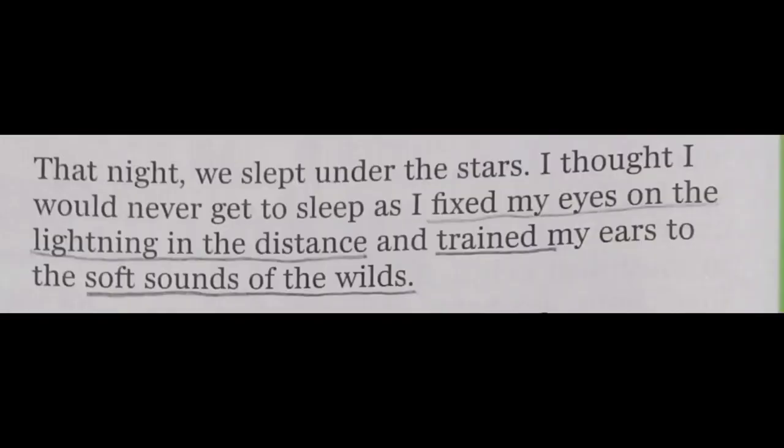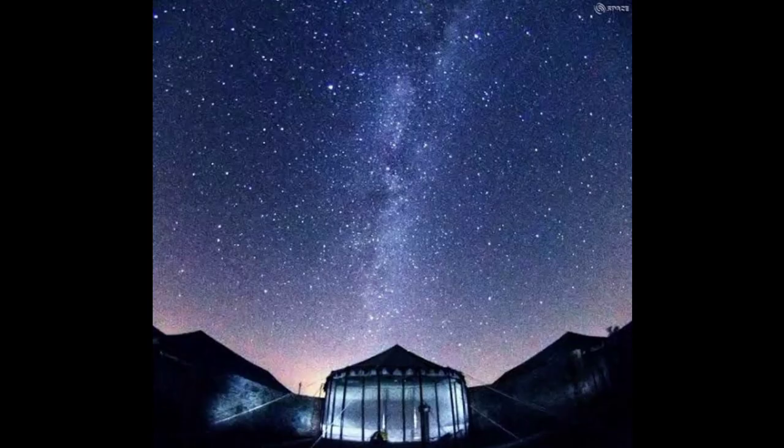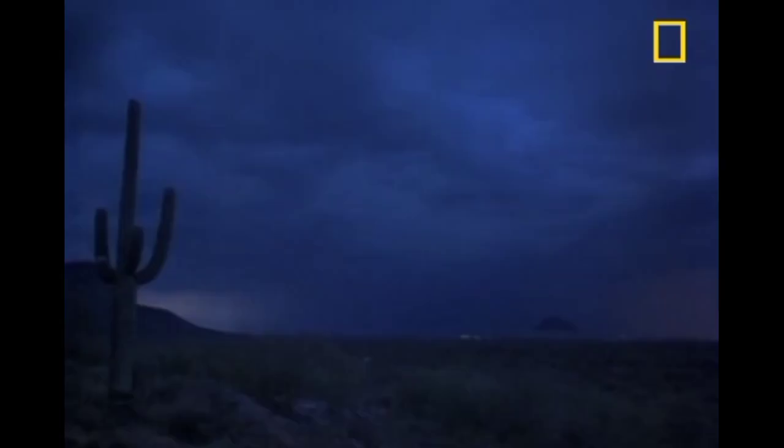That night, they slept under the stars. Priyanka thought she would never get to sleep as she fixed her eyes on the lightning in the distance and trained her ears to the soft sounds of the wind. For a city girl like Priyanka, who lives a comfortable lifestyle, sleeping under the open sky was an unforgettable experience. She was continuously looking at the stars and watching the distant lightning while the soft, cold night wind pleased her ears like a mesmerizing song.